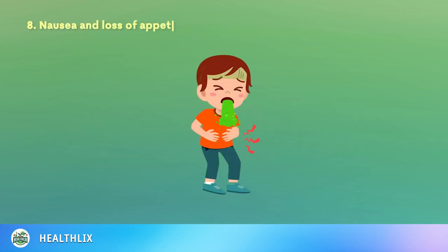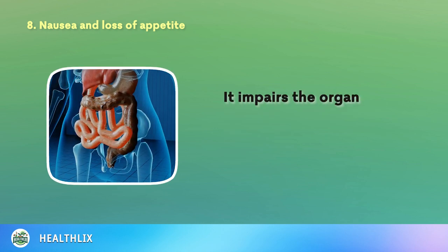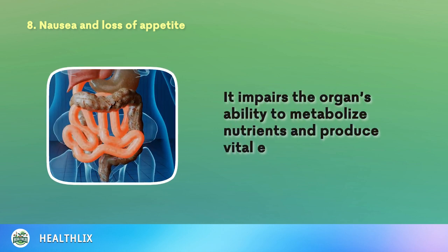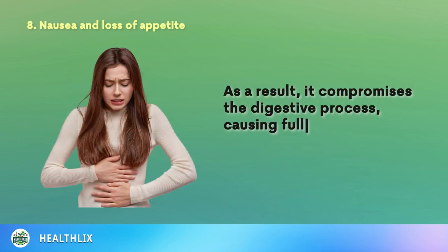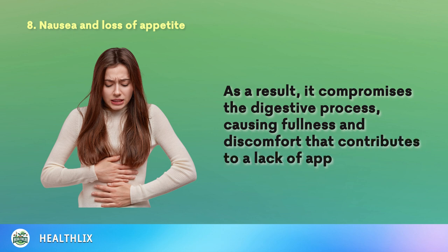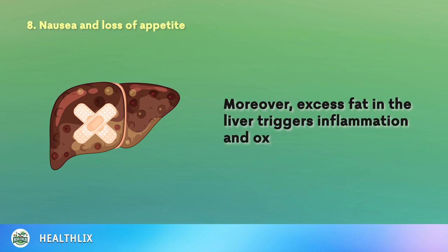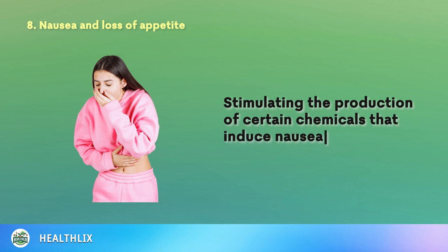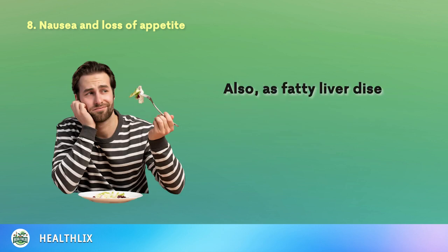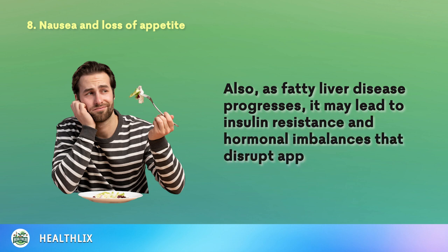8. Nausea and Loss of Appetite. Fat accumulation in the liver can disrupt its normal function, impairing the organ's ability to metabolize nutrients and produce vital enzymes. As a result, it compromises the digestive process, causing fullness and discomfort that contributes to a lack of appetite. Moreover, excess fat in the liver triggers inflammation and oxidative stress, stimulating the production of certain chemicals that induce nausea. Also, as fatty liver disease progresses, it may lead to insulin resistance and hormonal imbalances that disrupt appetite regulation.